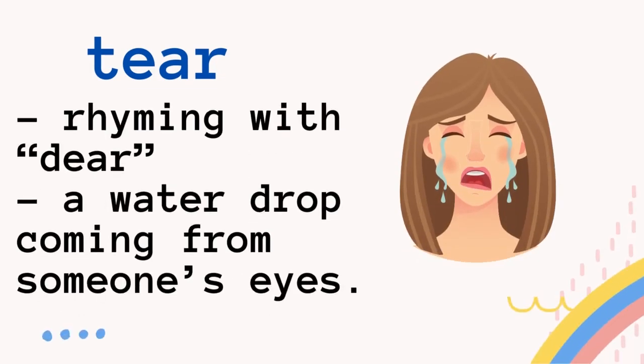The second way to pronounce it is tear, rhyming with fear. That's tear — a water drop coming from someone's eyes. So you don't say tears are coming out from your eyes, but instead you say tears.